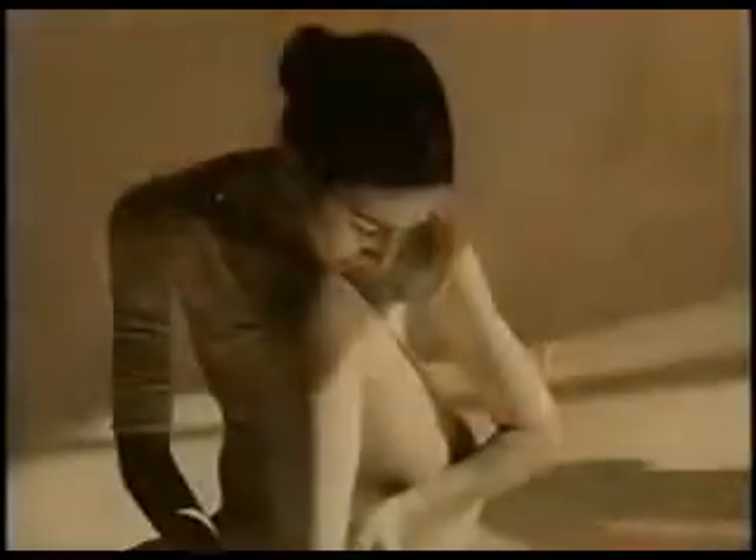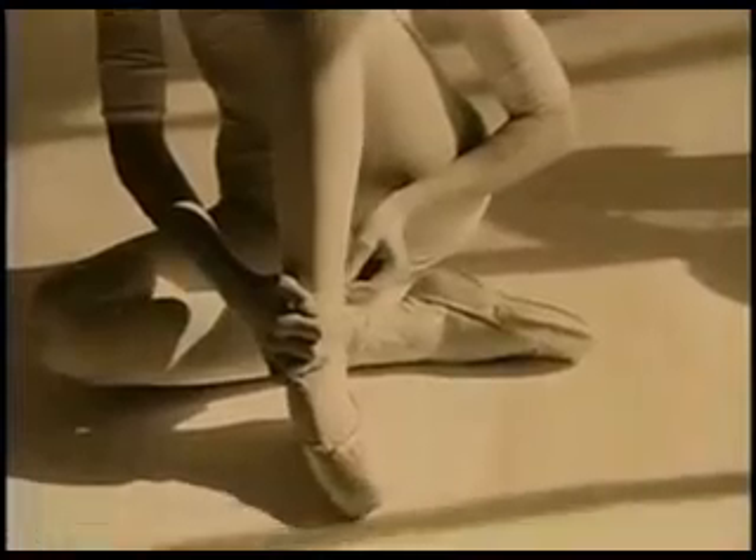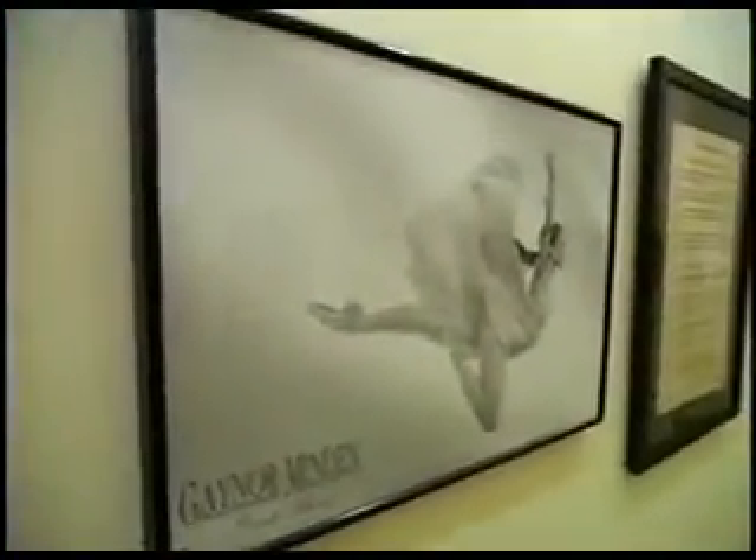They also extend the line of the leg. As a young dancer, Eliza Minden wore point shoes herself. Now she's president of Gaynor Minden Inc., and she's making them.